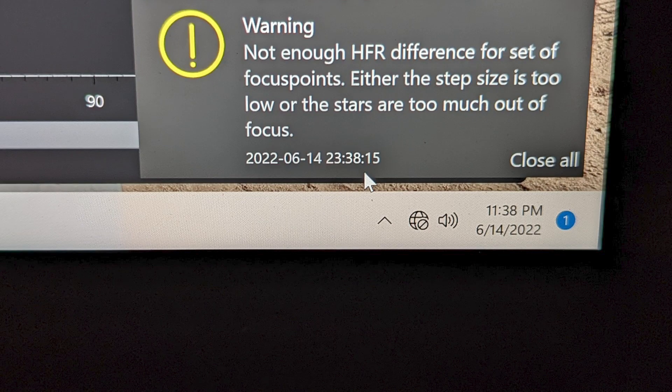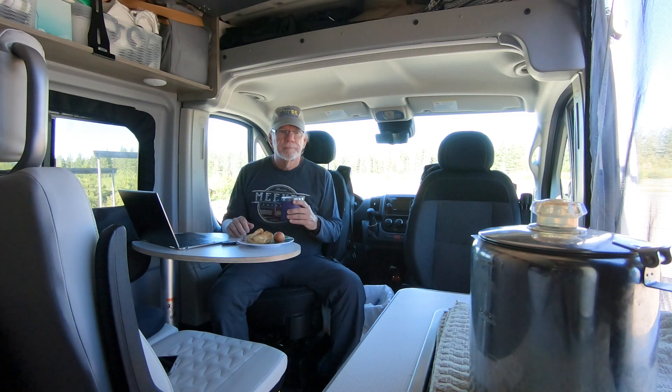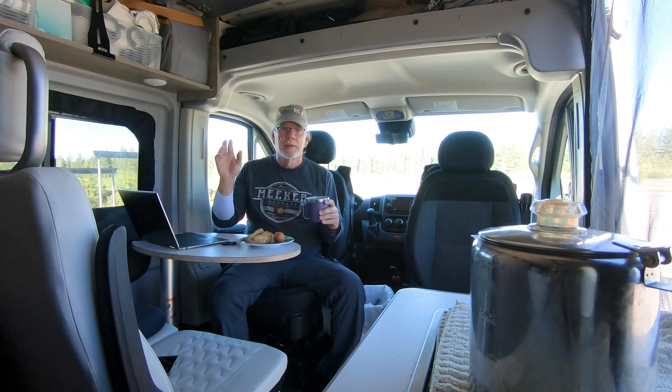I'm going to stay another night, look at some of the files I collected last night, and probably make another video about some things I encountered that I may not understand — maybe you've run into it before and can help me out. If you like this kind of content, please give it a thumbs up. As always, like, share, and subscribe. Clear skies till next time.